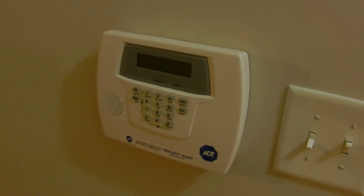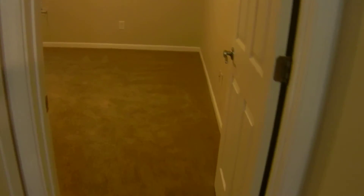This home features an ADT security system that you can have turned on at your discretion. Here's bedroom number two, also with a ceiling fan and plush carpet.